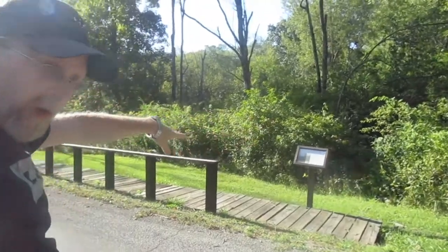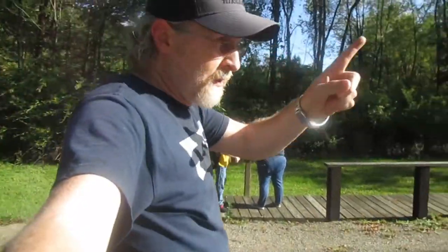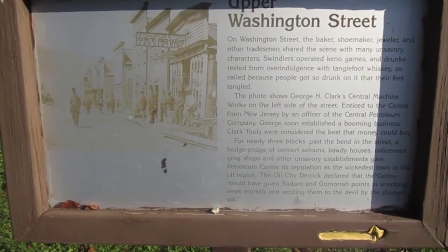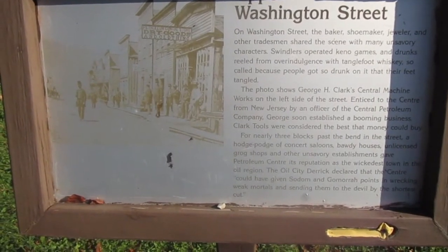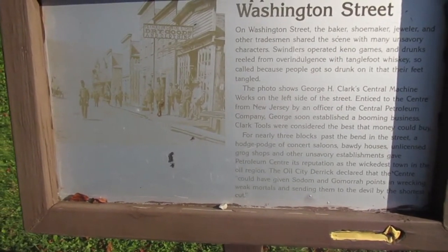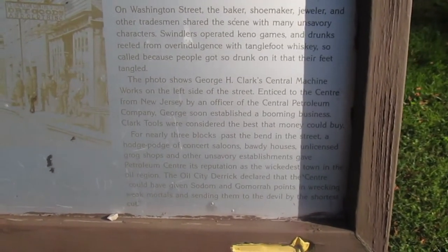As you're crossing the street onto the other side, you don't have as many markers as you do on this side. Apparently the next plaque was Upper Washington Street, and it gives a brief description on what was on this side: the baker, another baker, a shoemaker, a jeweler. Another tradesman shared scenes with many unsavory characters — swindlers operating Keno games and drunks.